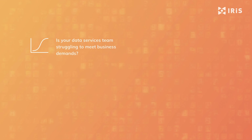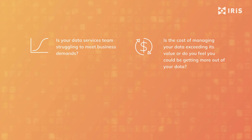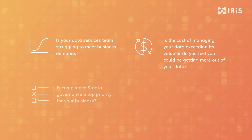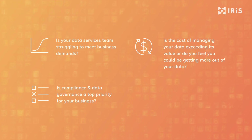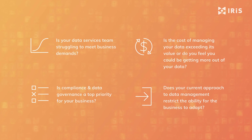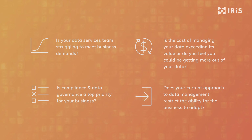Is your data services team struggling to meet business demands? Is the cost of managing data exceeding its value, or do you feel you could be getting more out of your data? Is compliance and data governance a top priority for your business? Does your current approach to data management restrict the ability for the business to adapt? If you answered yes to any of these questions, you're not alone.